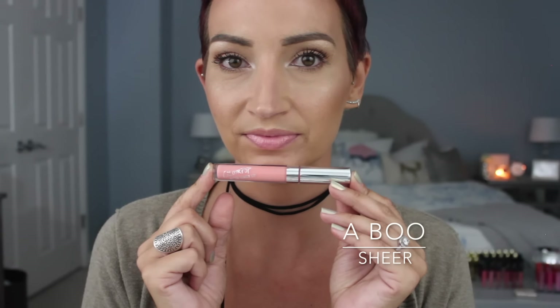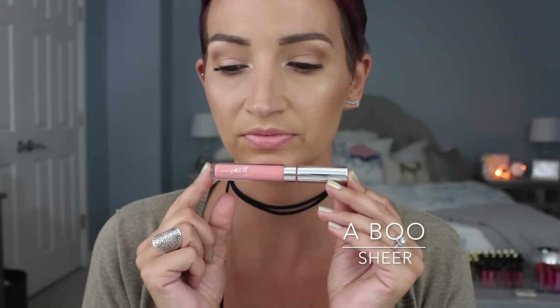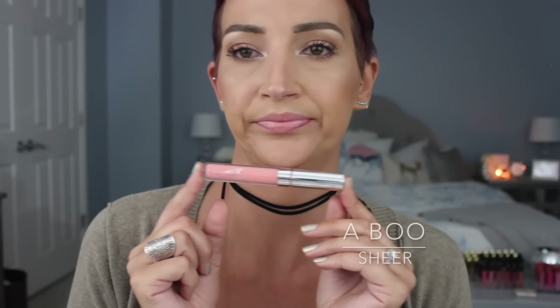This one is Abu. It was a really neat color — it had like the tiniest bit of iridescence or something in it. There was something making it a little unique. It's not totally a sheer pink — it had a little kick in it and I loved it.